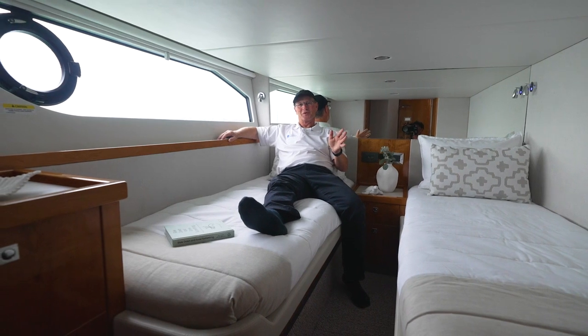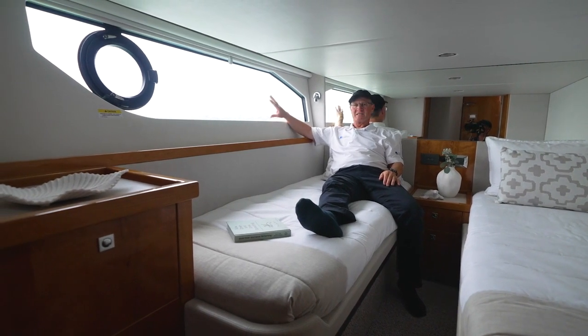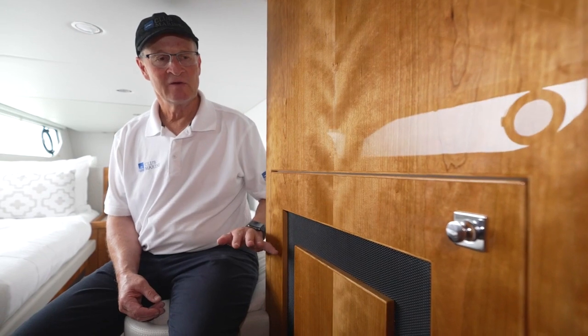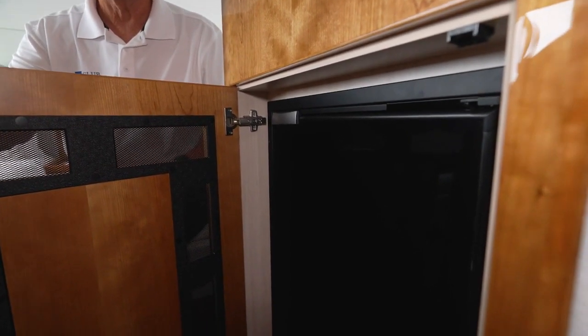There are worse places to be lying down on the job than the starboard guest cabin. Again it comes with the twin singles, and you're spoiled with this fantastic view out this huge topside window. There's additional room in this cabin for your front-loader washer-dryer combo. In this case, the owner has opted to use that space for a deep freezer.